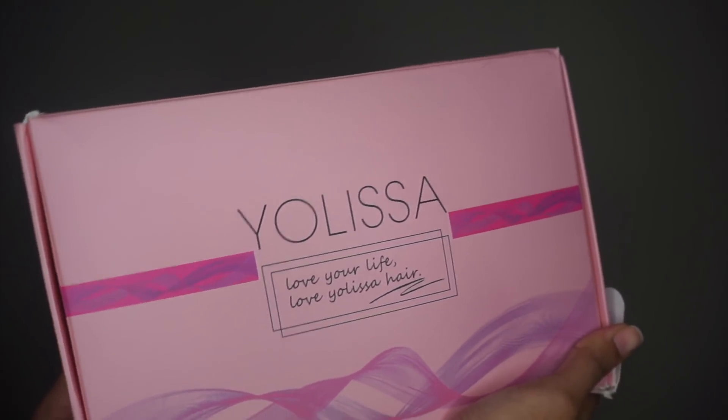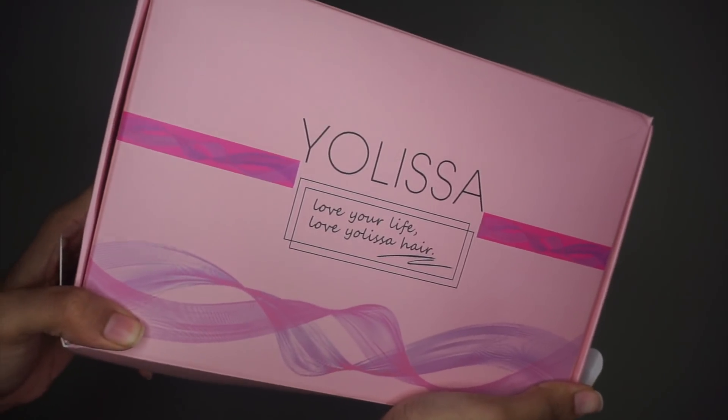First, I'm going to be featuring a wig from a company called Yolissa. This is a full 360 wig. I know you're probably saying, girl, you do not need a 360 wig, but I like wearing wigs. They're like a protective style for me. I am pregnant and I'm lazy to do my hair — I don't want to do my hair.